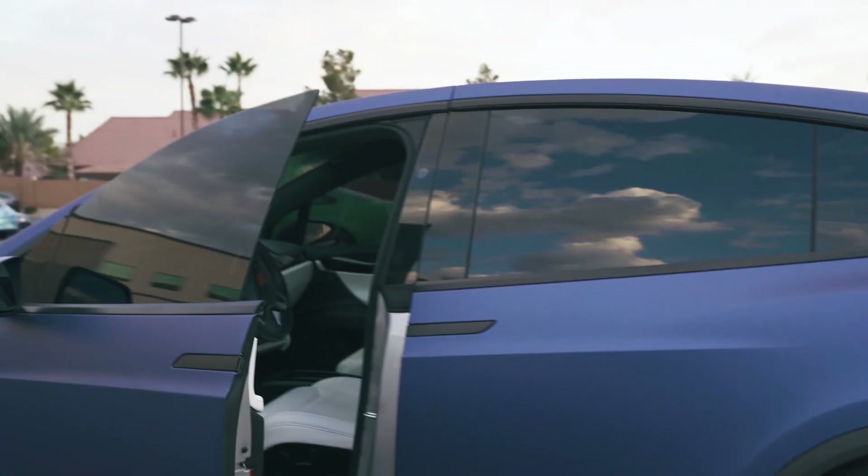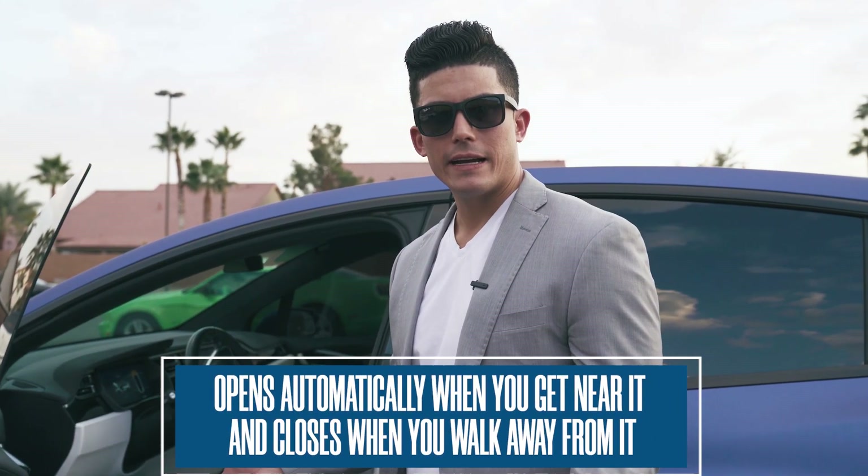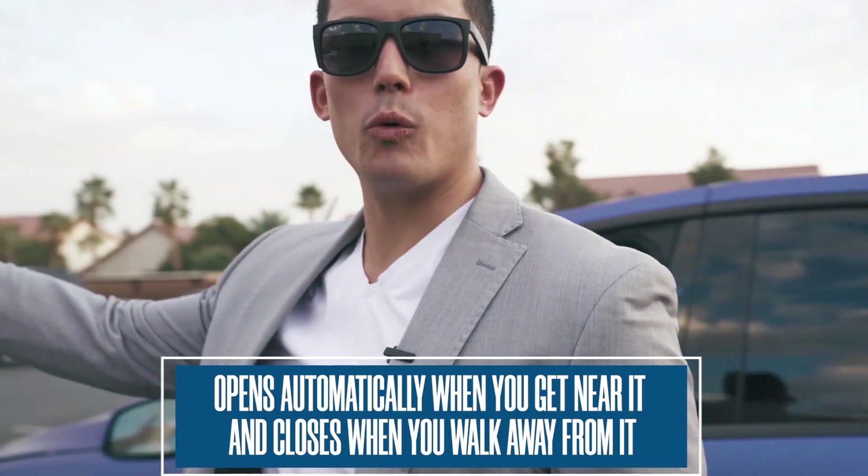On top of that it will open up automatically for you when you get near it, and then close when you walk away from it. That's a really cool feature because I literally never open the door for myself anymore, and you don't realize that's a big deal until you stop doing it. Whenever I go to someone else's car now and I've got to open the door and close the door, you're like, man, this is an inconvenience. Once you stop opening the door for yourself you realize how nice technology can be.